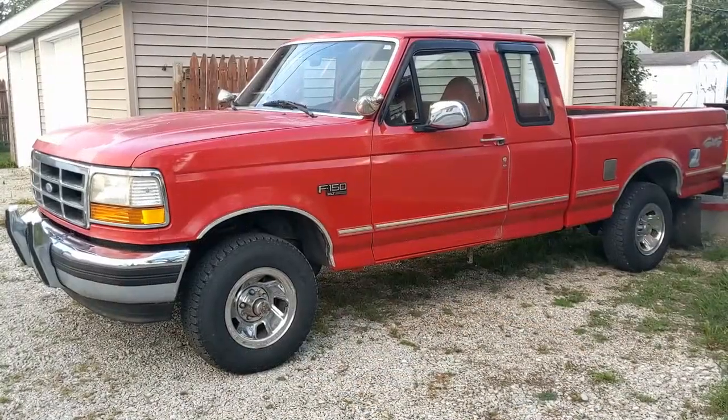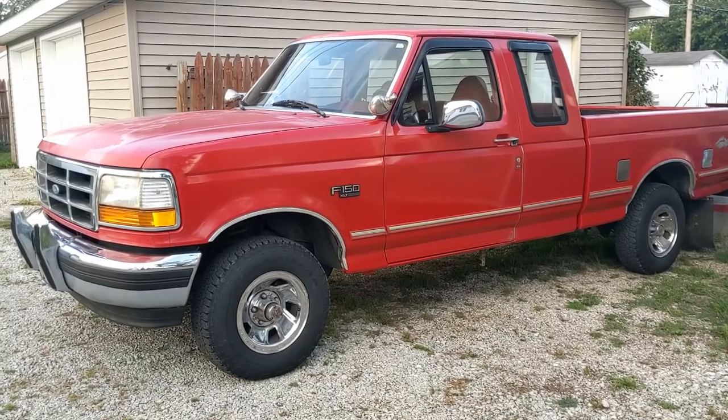So the Silverado is gone, and I have purchased my replacement. I'm very excited to show you all and go over some plans for it as well. So I hope you guys are excited — let's go ahead and hop in. This is my new-to-me 1995 Ford F-150 XLT.